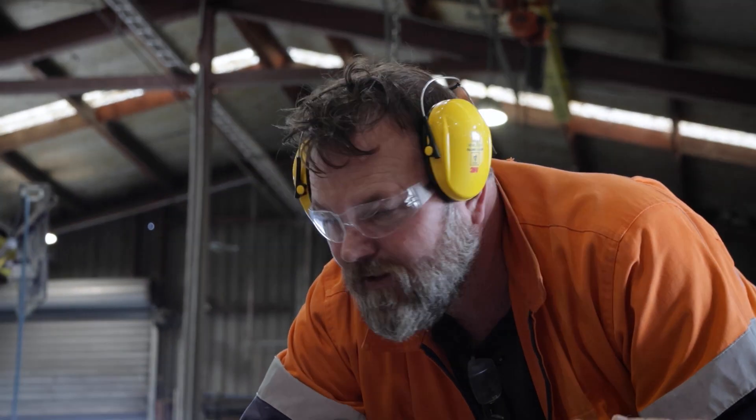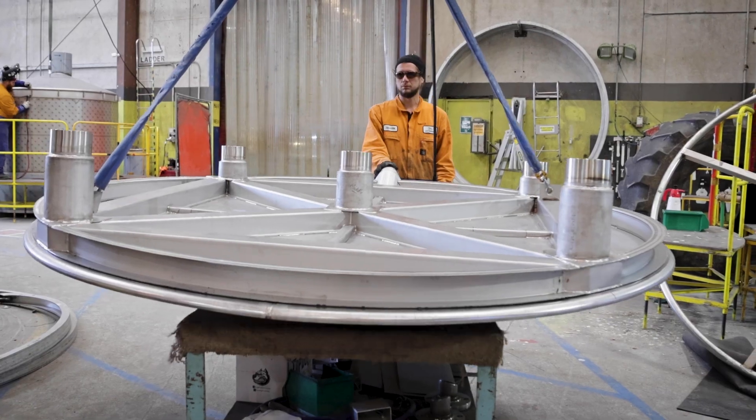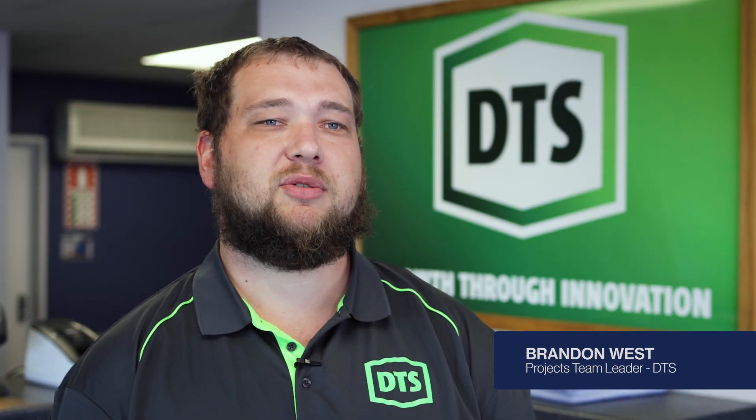In the last couple of years we've started branching out into other fields of the stainless steel engineering market — pharmaceutical, chemical, wine tanks, that sort of stuff.